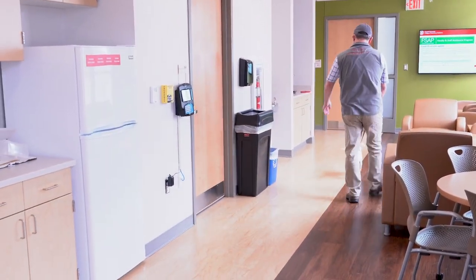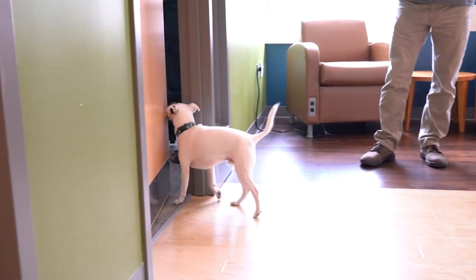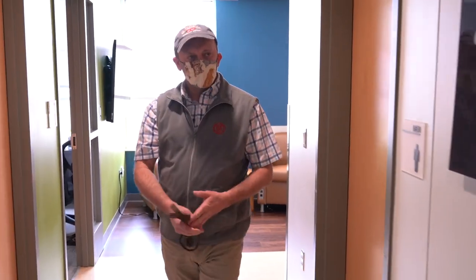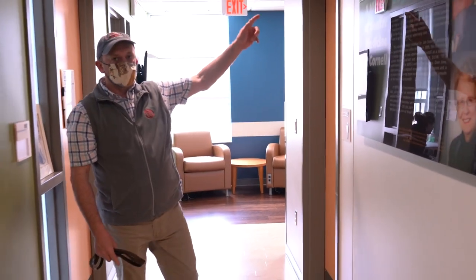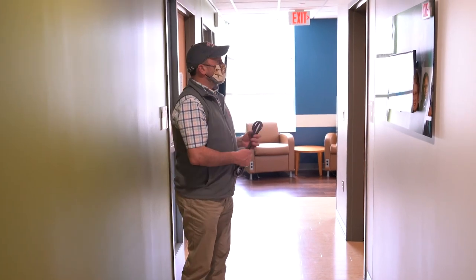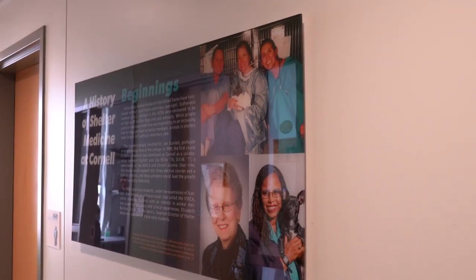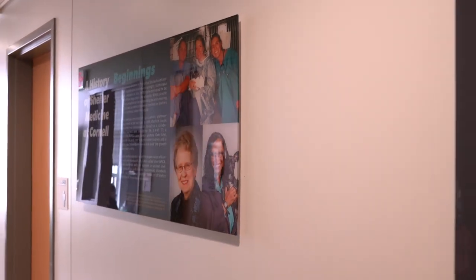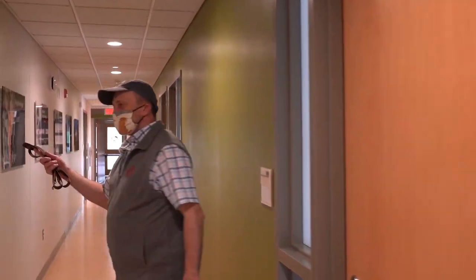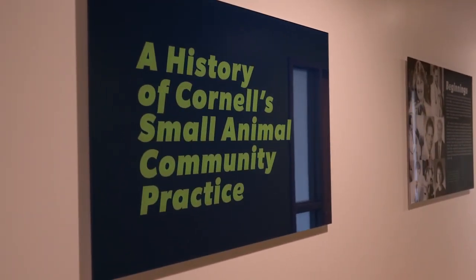There's another storage room here. Now we're along the front of the building, where we have all of our staff and faculty office space, with men's and women's locker rooms on either side. Here we have a display of the history of shelter medicine at Cornell, and as we proceed down the hall we encounter faculty and staff offices, along with another display of the history of Cornell's small animal community practice through the years.